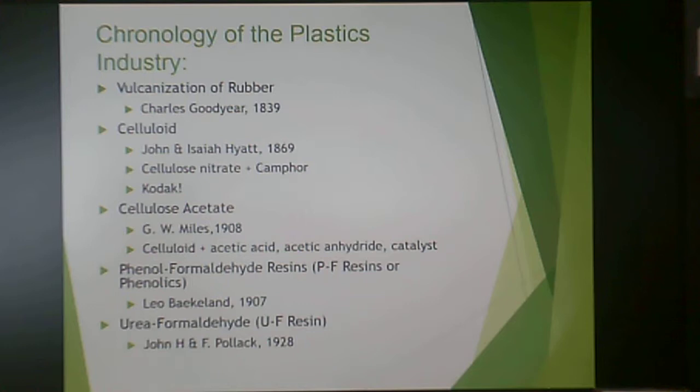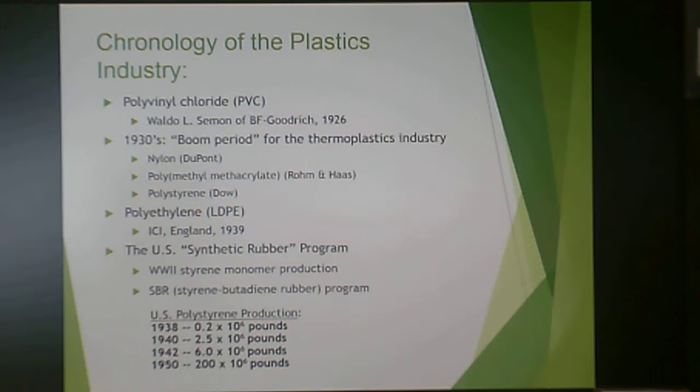In 1907, Leo Baekland gave us the first fully synthetic plastic — the first completely man-made plastic — which was phenol formaldehyde. Phenol formaldehyde is a thermosetting resin, not a thermoplastic resin. Urea formaldehyde, also a thermoset, came about in 1928. The first fully synthetic thermoplastic resin appeared in 1926, developed at BF Goodrich.